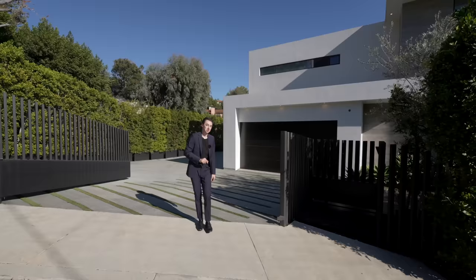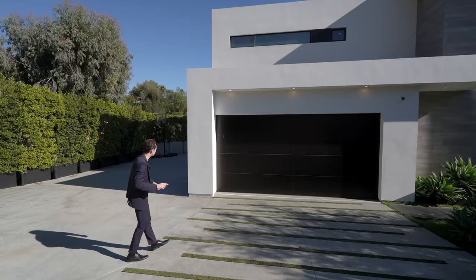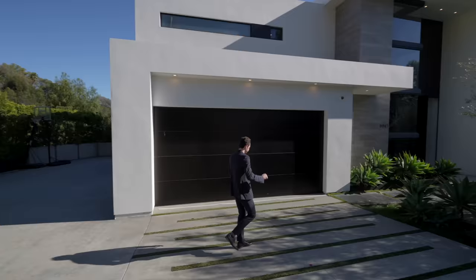We are here today in bright and sunny Beverly Hills, Los Angeles, about to tour this absolutely remarkable modern home. We've got your driveway, which leads you up to your garage section. You actually have this additional driveway space where you can easily have another six to seven cars, so you've got plenty of parking. The home is also nicely gated off, adding that extra element of privacy.